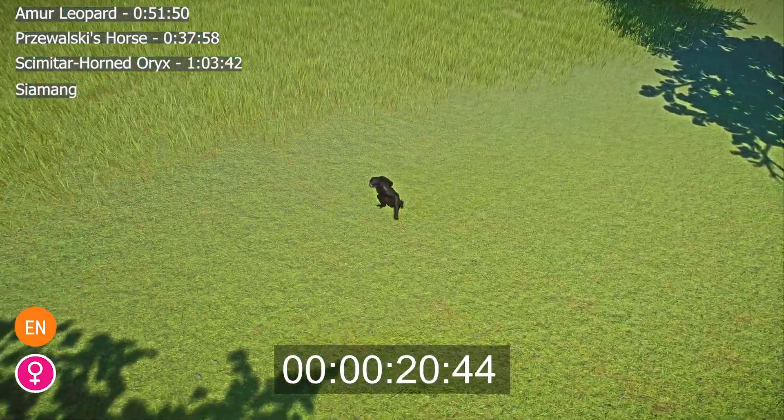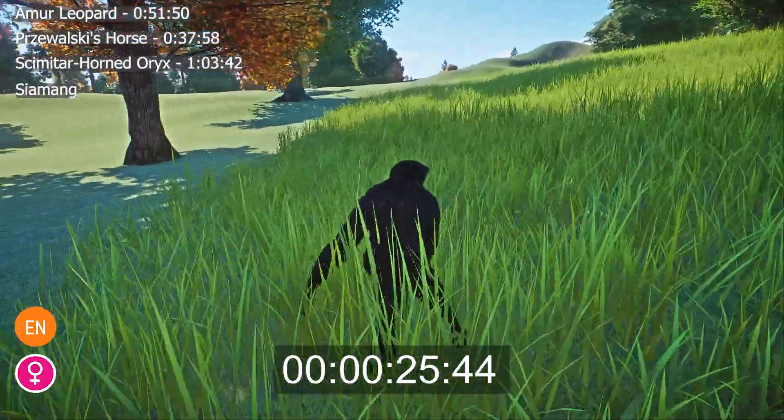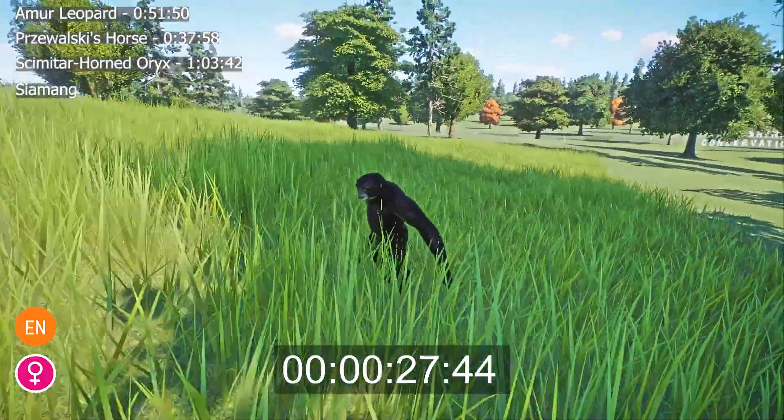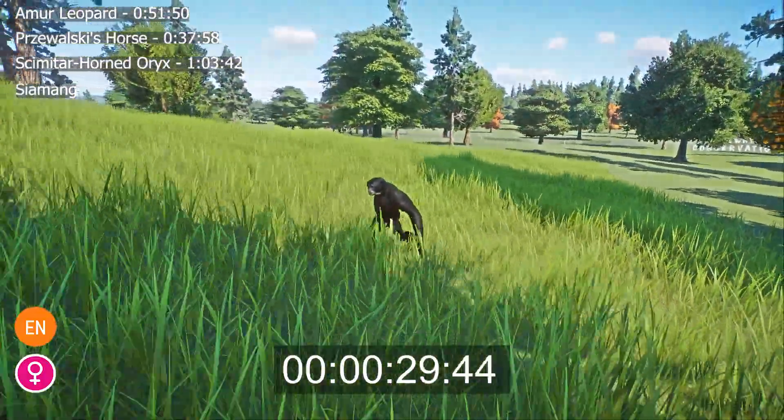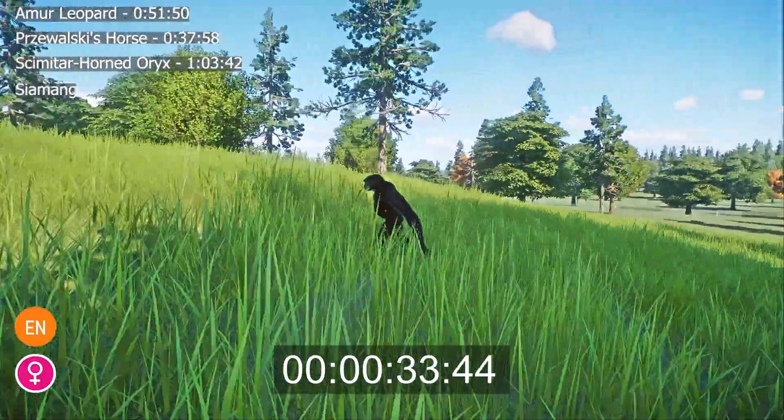One of their most prominent features is the throat sack under their chin, which inflates during their distinctive vocalizations. Typically, Siamangs are 75 cm to 100 cm in size and weigh between 10 kg and 13 kg.